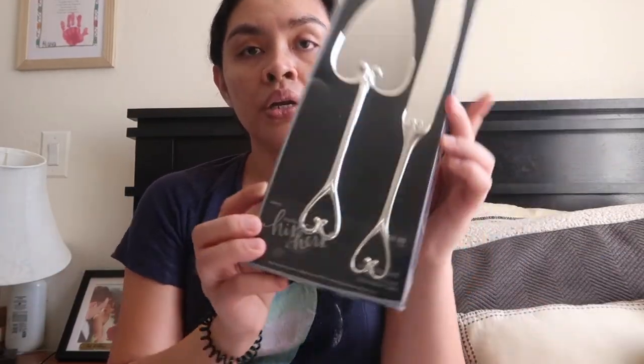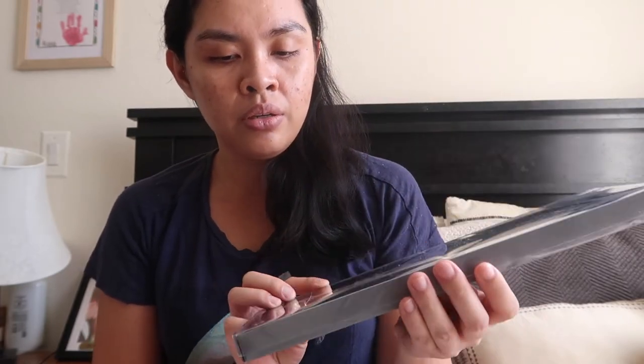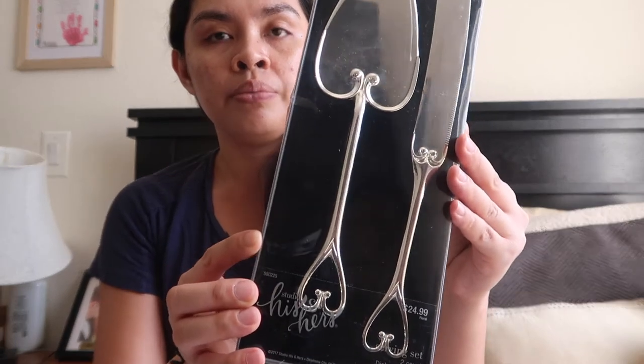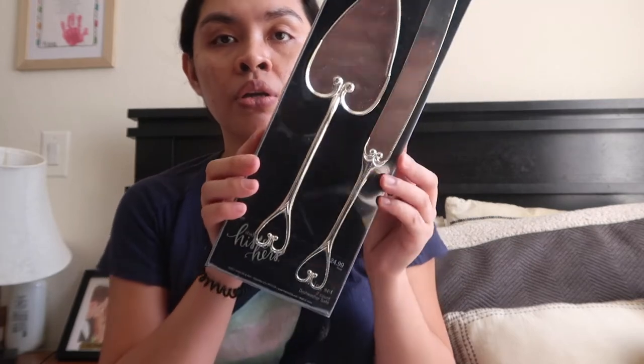I also got our wedding cake serving set from Hobby Lobby. It was $24.99 but I got it 50% off. By the way, if you haven't watched my wedding series vlog where I share the stuff I got from Hobby Lobby, I'll link it in the card.